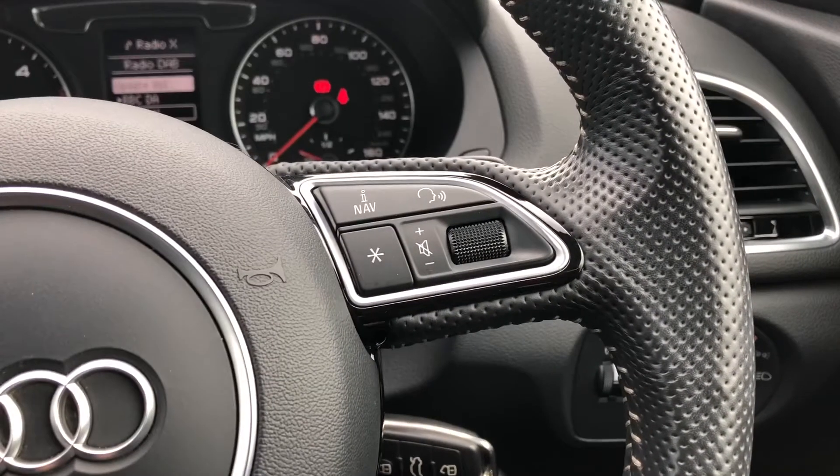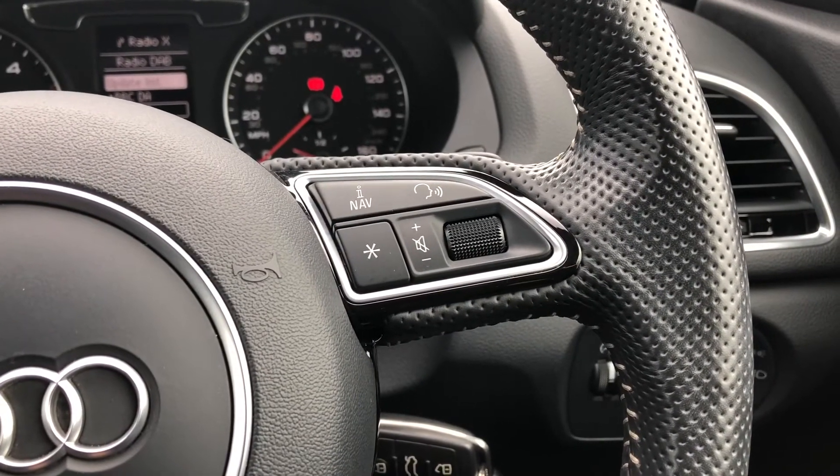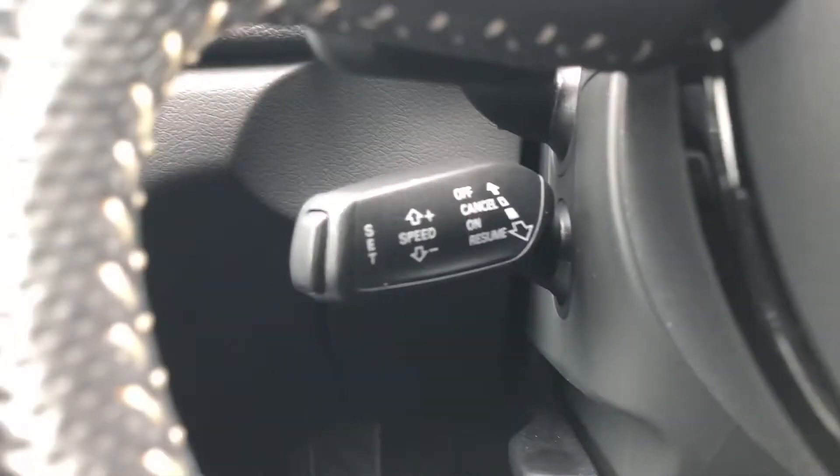The buttons on the right allow you to answer and decline calls and use the voice control system, and you also get cruise control fitted to the vehicle as well.